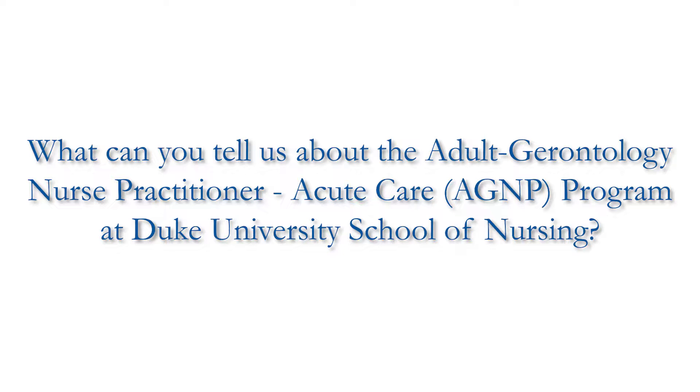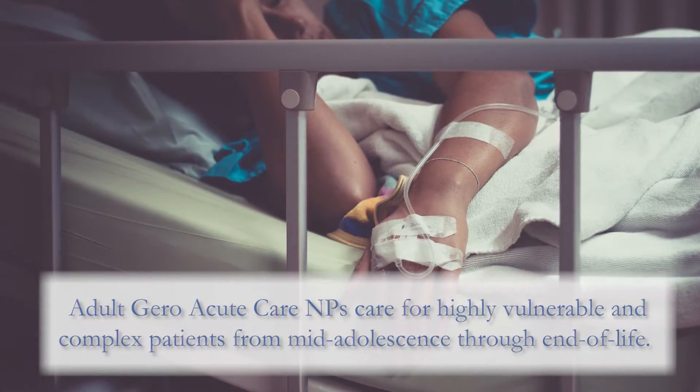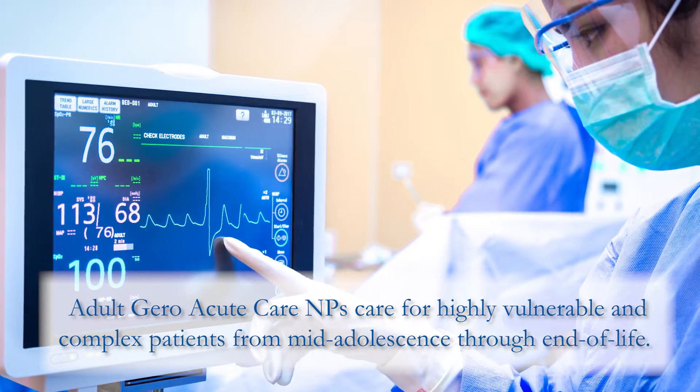AGACNP is the Adult Gerontology Acute Care Nurse Practitioner. Our scope of practice starts caring for patients that are mid-adolescents up through end-of-life, and we are specifically trained to care for highly vulnerable and complex patients in an acute care setting.